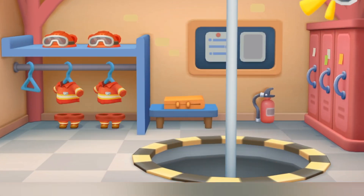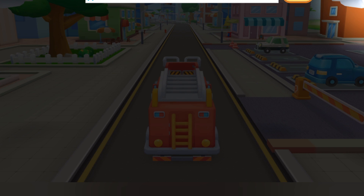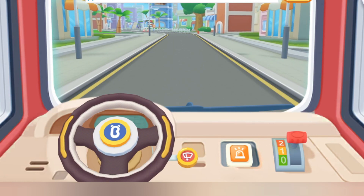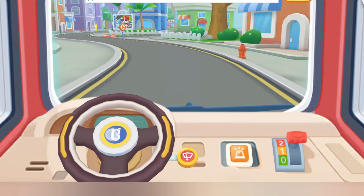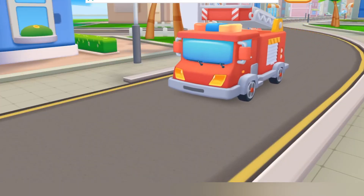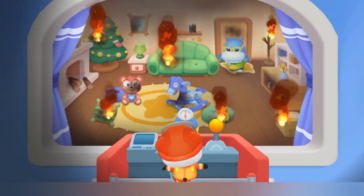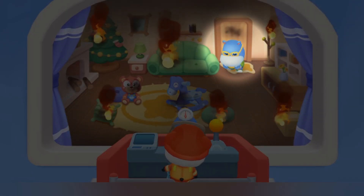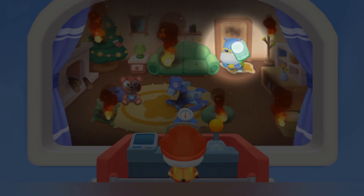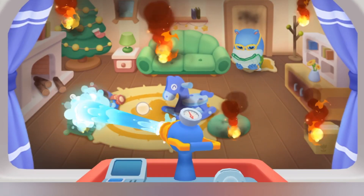Don't be afraid, Bunny. Firefighter Kiki is here to put out the fire. There is thick smoke inside the house — the person trapped needs a wet towel. Drag the towel to the trapped person. Slide the water gun to put out this terrible fire.